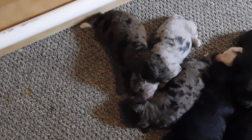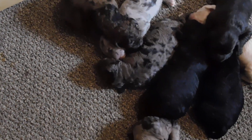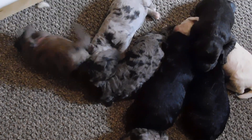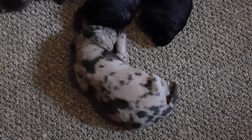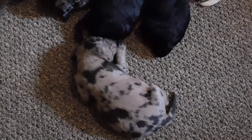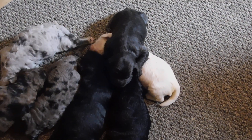Then we have a chocolate merle on the left, which is a male. There is a silver merle over there, also a male. What I call a champagne color merle is a male, and the solid white up there is also a male.